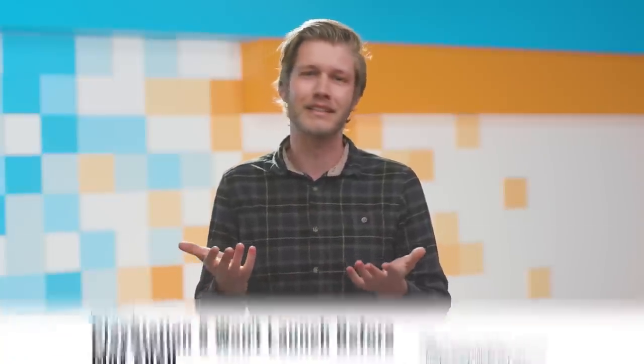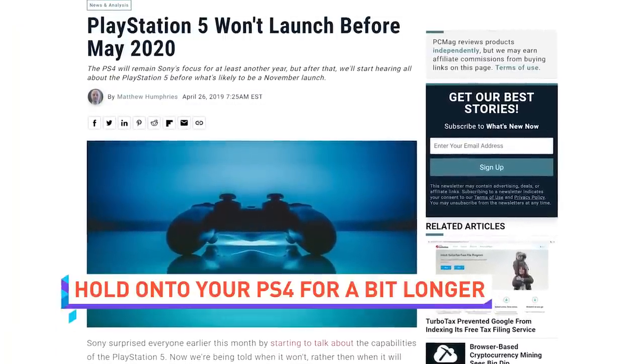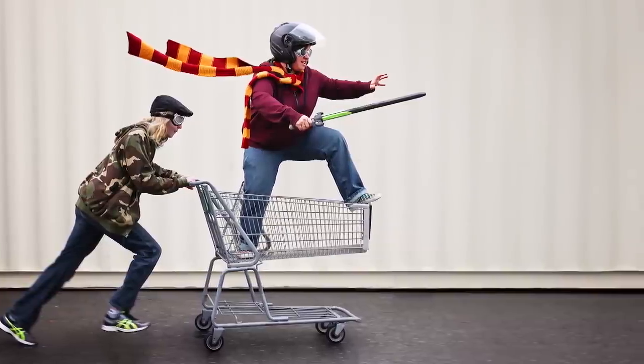Sony officially releasing information about the PlayStation 5 might have you ready to buy a new console, but you might want to temper that excitement a bit because you can't have it until 2020. The earliest you might see one is next spring, but it's more probable that Sony will launch it around the holidays in 2020 to maximize hype. So you'll want to wear your battle armor to the mall around Christmas time to get it.